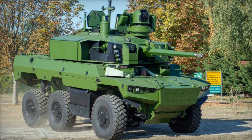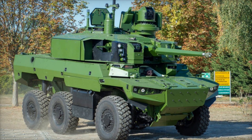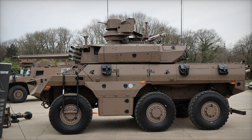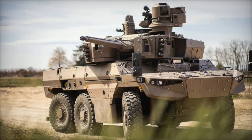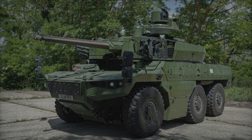In recent decades, military developments have undergone a true revolution. One of the bright representatives of this revolution is the EBRC Jaguar, an armored reconnaissance and combat vehicle developed under the ambitious Scorpion program. The Scorpion program aims to modernize the French army's weapons and equipment to effectively operate on the modern battlefield. Development began in 2009 and serial production started in 2020.